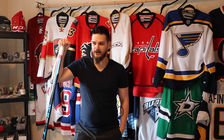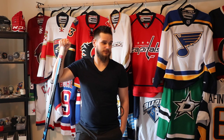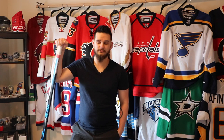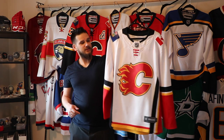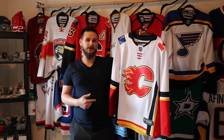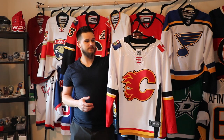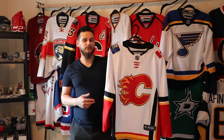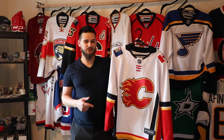I definitely got a lot slower this year than last year — I got a lot of jerseys last year. I've still got quite a bit this year, more than probably most people, but I got some really nice ones. The first jersey I want to show you is the Fanatics White Flames jersey. I got this probably two months ago, right after the last jersey video.